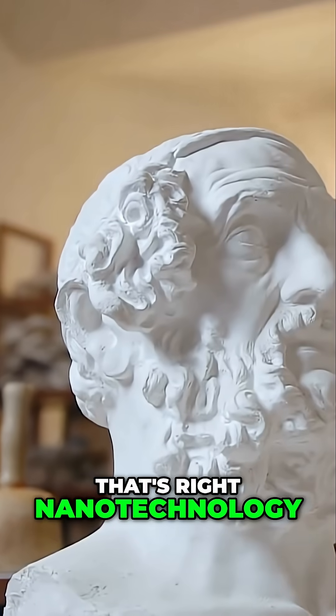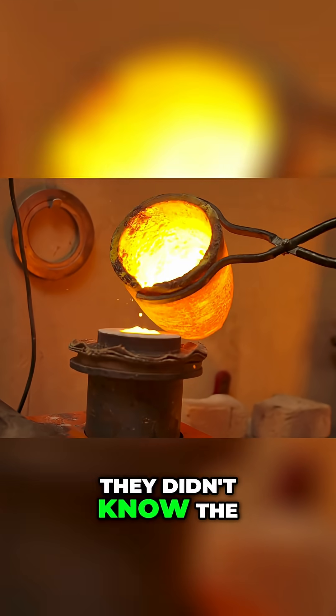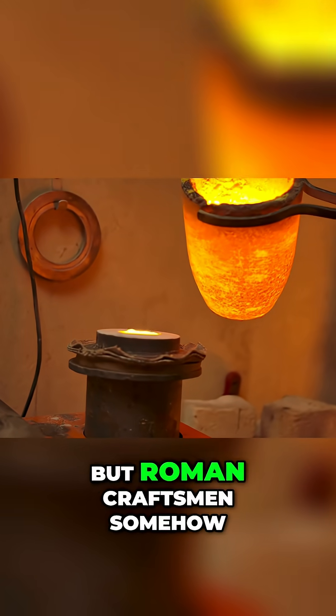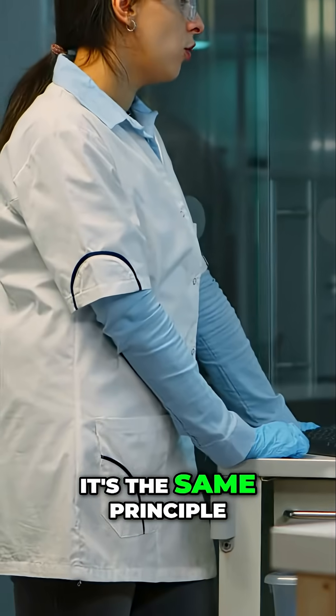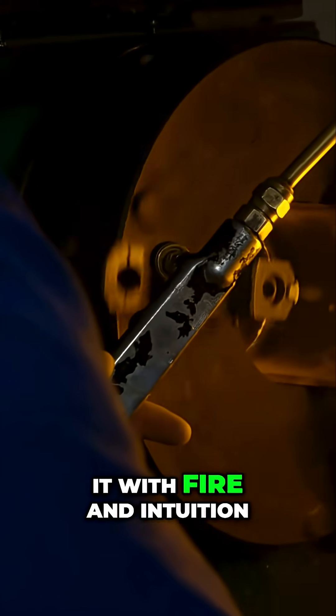That's right, nanotechnology. In the fourth century, they didn't know the science behind it. But Roman craftsmen somehow manipulated particles on the nanoscale to create this optical effect. It's the same principle used today in modern labs — only the Romans did it with fire and intuition.